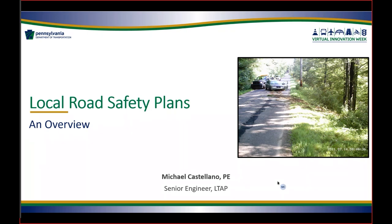Thank you, Danielle. I'm representing the Pennsylvania LTAP program, which stands for the Local Technical Assistance Program for Pennsylvania. I'm going to be talking to you today about local road safety plans.